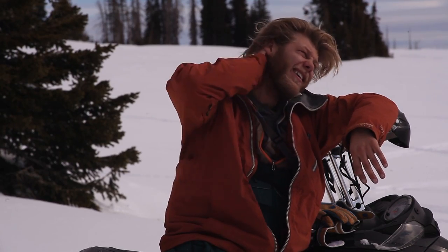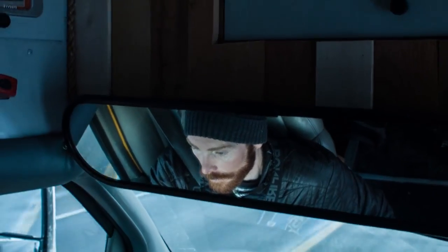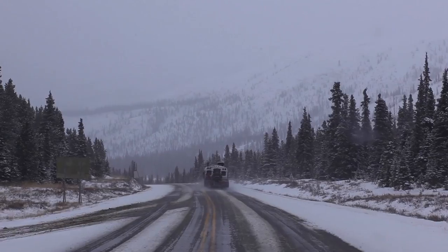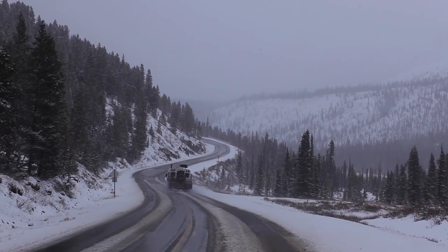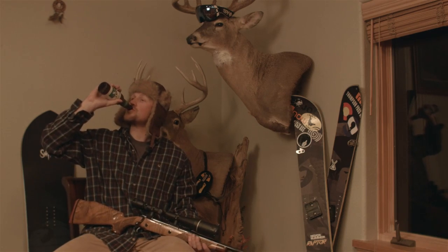Unfortunately the snow at Steamboat Springs was just bunk. We talked to our buddy Mike Hood who lives in Avon, Colorado, and he said Belle Pass was going off right now, so we decided to pack up, hit the road, and go meet him.